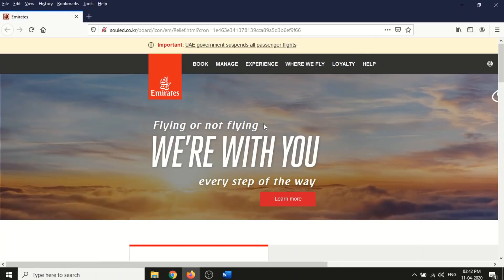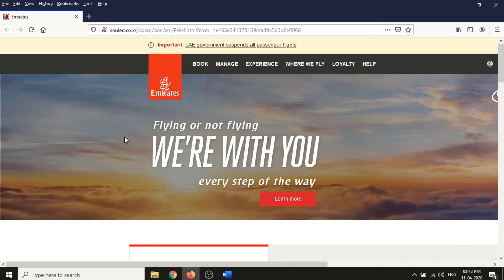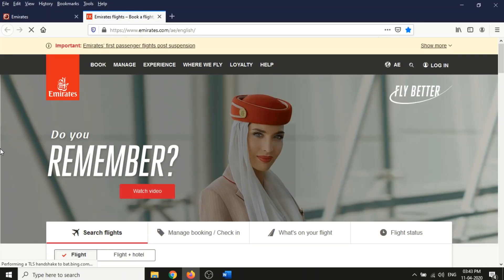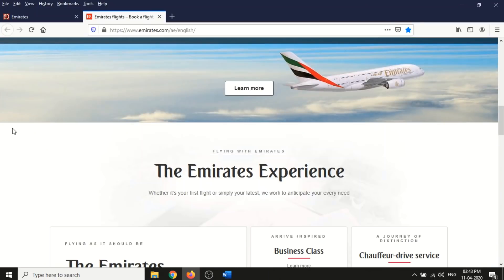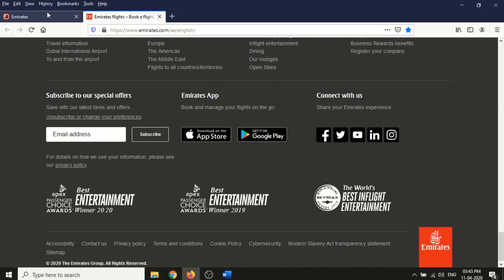This is the phishing website. A normal user in a hurry to get their refund won't check the URL - it's clearly a fake URL. Let me open the actual Emirates website for comparison. The actual site is www.emirates.com and the fake site looks almost 90% the same.